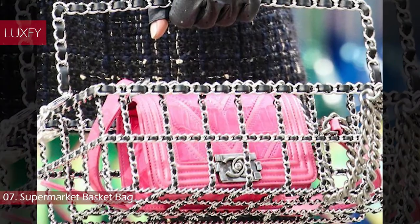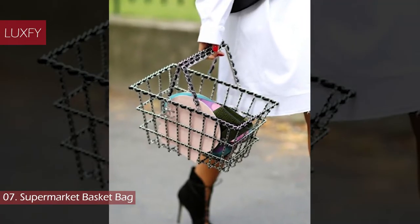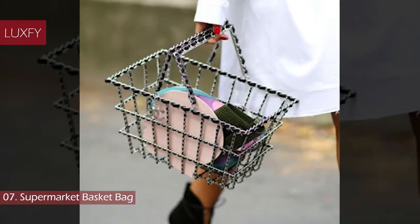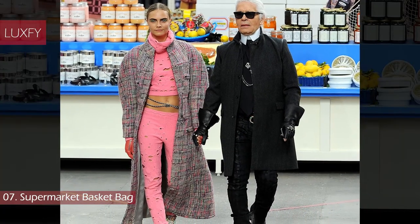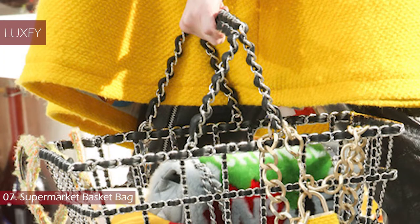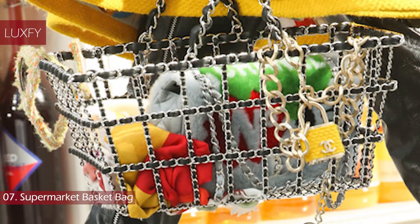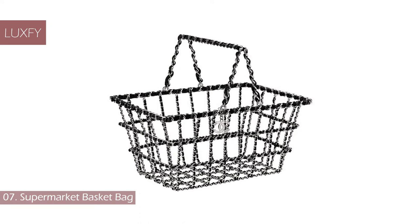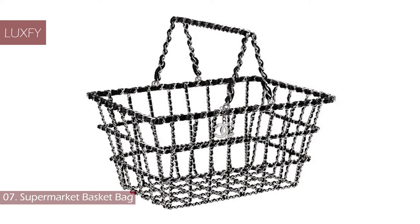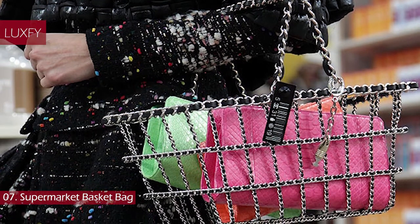Number 7: Supermarket Basket Bag. Perhaps one of the most memorable runway shows during Karl Lagerfeld's tenure was the Chanel Shopping Center show for Autumn/Winter 2014. Karl Lagerfeld transformed the Grand Palais into a Chanel-themed supermarket, with models walking through the aisles. This show provided the world with one of the most unique handbags in Chanel design history — the shopping basket bag. The bag-basket combo features the chain found on Chanel classic flap bags with a structured supermarket twist. This novelty piece is perfect for a growing handbag collection, or just to make any mundane errand a chic experience.